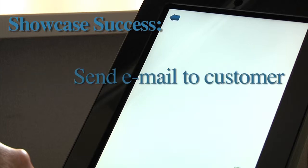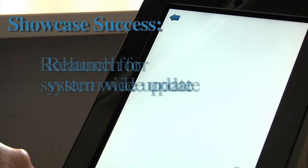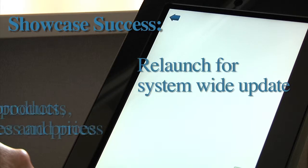Once you are connected to the internet, the app will send the information to your potential customers and update your tracking information. Relaunch the program and it can give you a system-wide update of your portfolio.